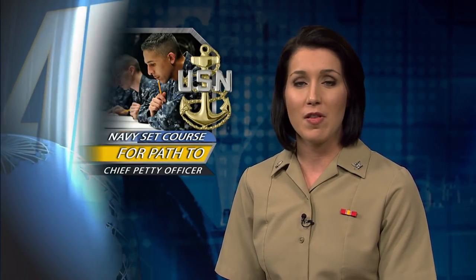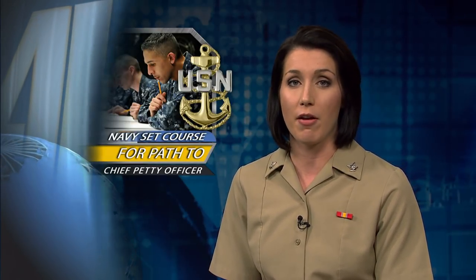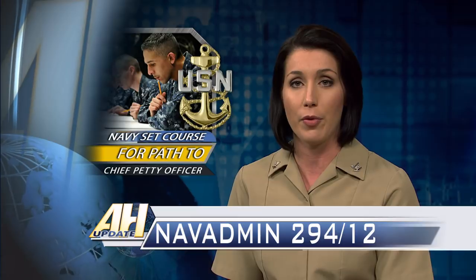The Navy announced guidelines for the Cycle 218 Chief Petty Officer Advancement Exam and the Fiscal Year 2014 Active CPO Selection Board September 26. Eligible sailors should review their official military personnel file and see NAVADMIN 294-12 for dates, deadlines, and procedures for submitting correspondence.